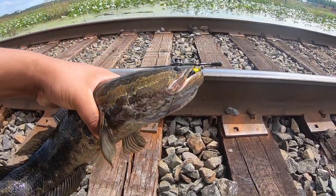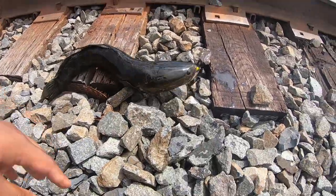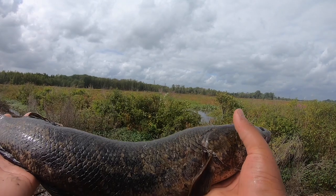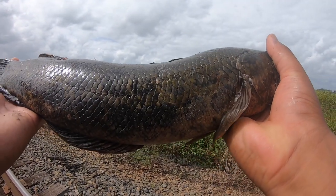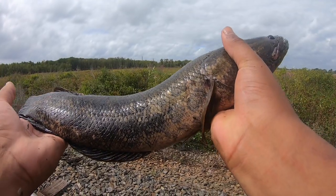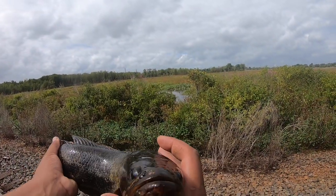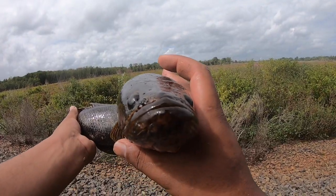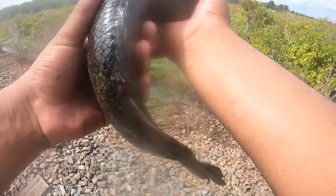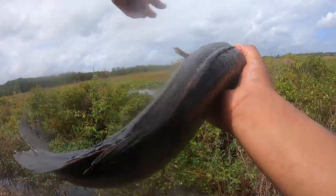That's a new PB for me. I know all my friends out there that target snakehead are rolling their eyes right now because it's not a giant fish, but snakehead have been on my bucket list for a really long time, so I was super excited. That fish either hit the frog as soon as it hit the water, or in my opinion, a little bit before it hit the water. And that's a testament to how aggressive and powerful these fish are.